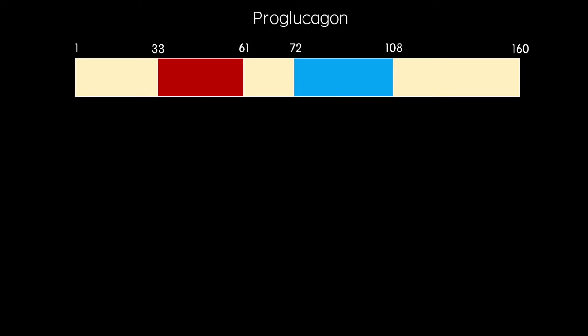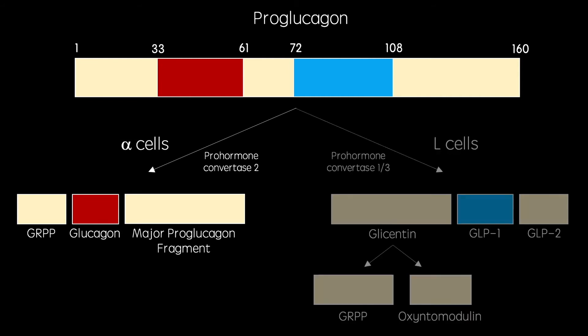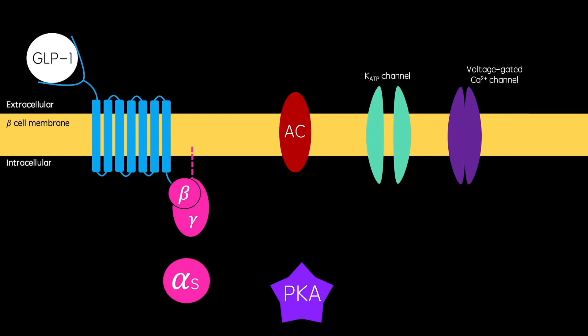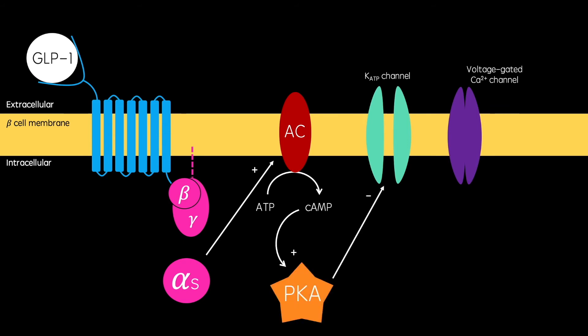So on to GLP-1. GLP-1 is a protein synthesised from pro-glucagon in enteroendocrine L cells in the ileum and colon. When nutrients are absorbed in these areas of the gastrointestinal tract, GLP-1 is also released into the bloodstream. As the GLP-1 receptor is G protein-coupled, its activation mediates GDP to be exchanged for GTP. This allows the alpha subunit to dissociate and activate adenylyl cyclase, which stimulates the production of cyclic AMP. Cyclic AMP activates protein kinase A, which goes on to phosphorylate and inactivate ATP-dependent potassium channels.